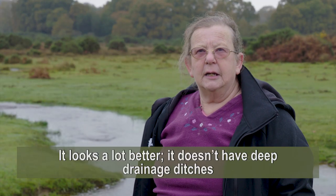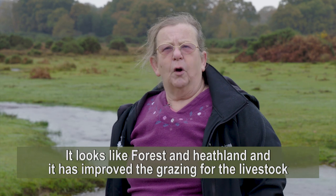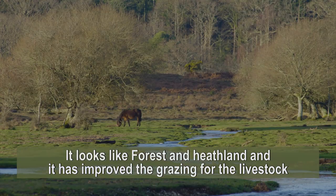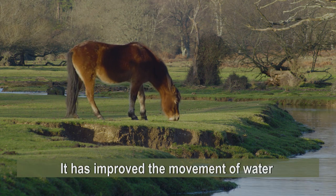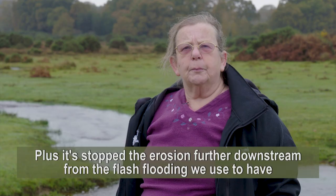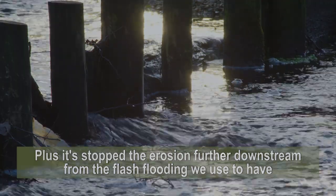Ann has seen numerous improvements due to the restoration work on the stream near her. It looks a lot better — it doesn't have deep drainage ditches, it looks like forest and heath. It's improved the grazing for the livestock, the movement of water. It has slowed the water and stopped erosion further downstream with the flash flooding that we used to have.